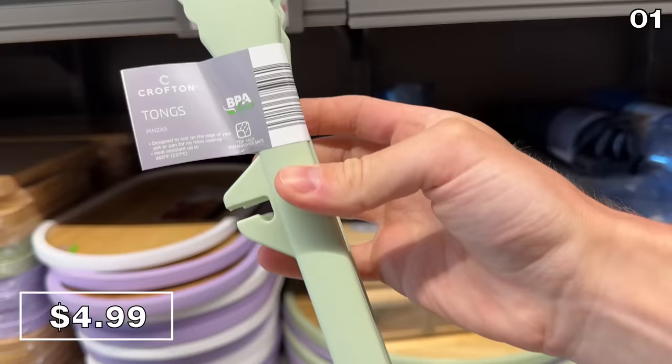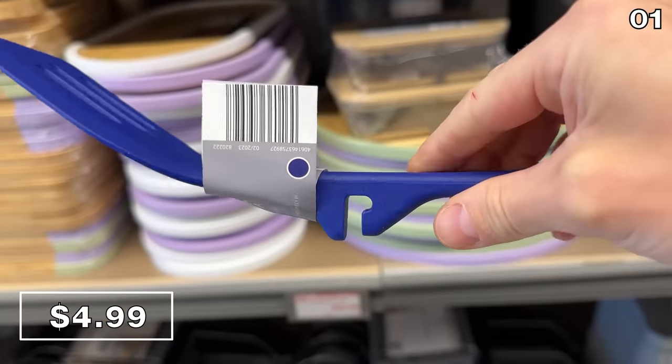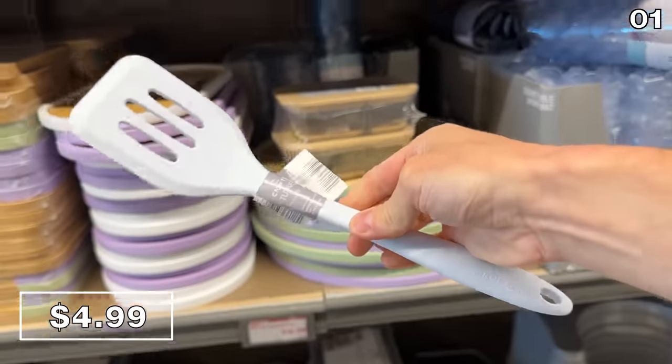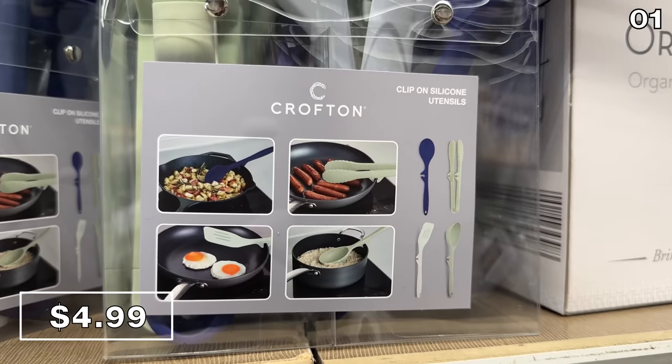I thought these clip-on silicone utensils at five dollars were kind of ingenious. They can easily sit or rest on the side of cookware, as not all pots and pans provide that perfect resting spot. These are full-size utensils — it's sometimes hard to gauge against the size of my hand.